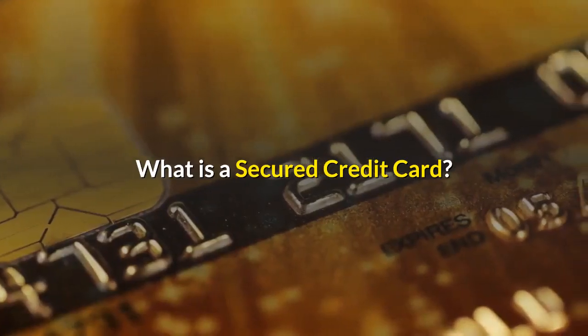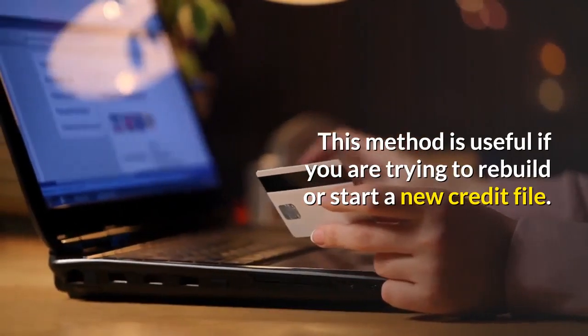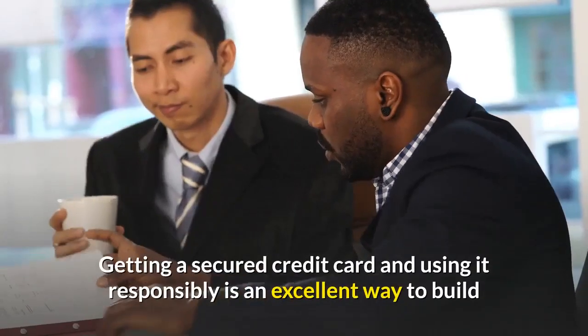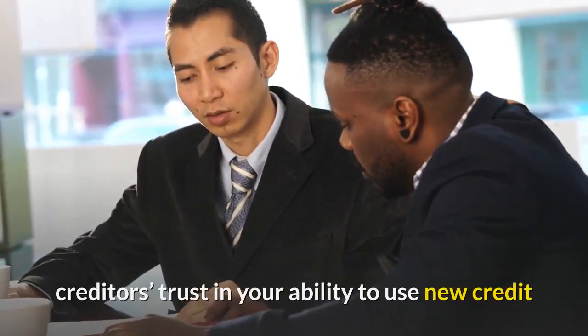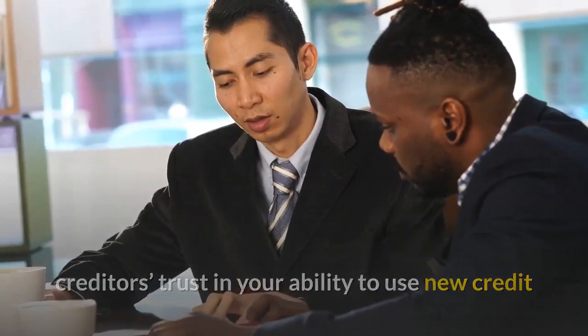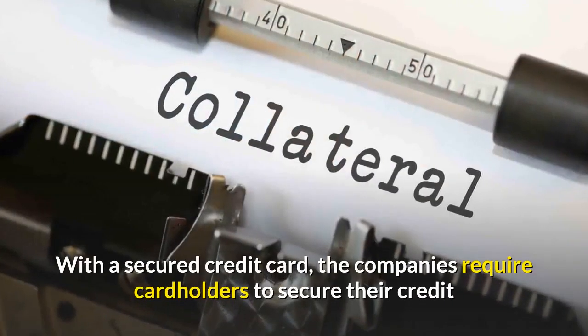What is a secured credit card? This method is useful if you are trying to rebuild or start a new credit file. Getting a secured credit card and using it responsibly is an excellent way to build creditors' trust in your ability to use new credit, so that eventually you can get an unsecured card.